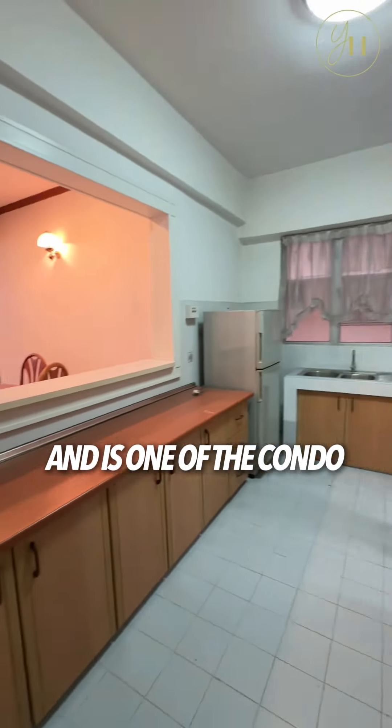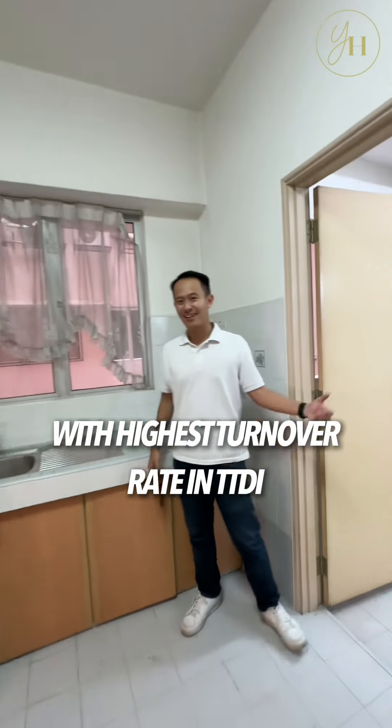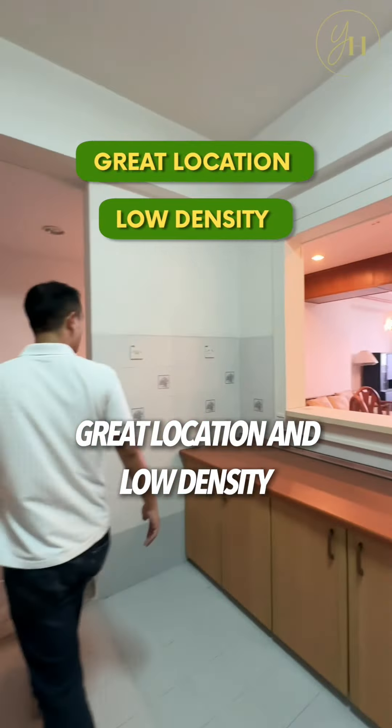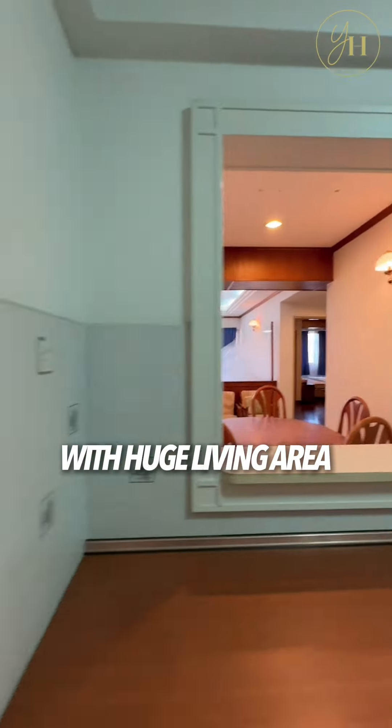Villa Flora units remain in great demand and it is one of the condos with the highest turnover rate in TTDI. It's because of its great location and low density. It's offering a square layout with a huge living area,